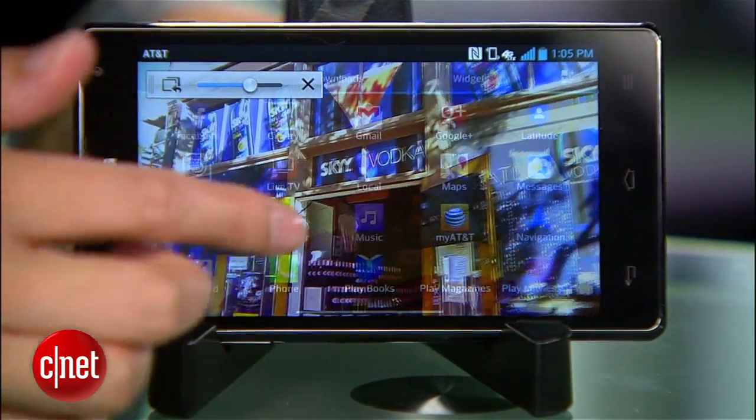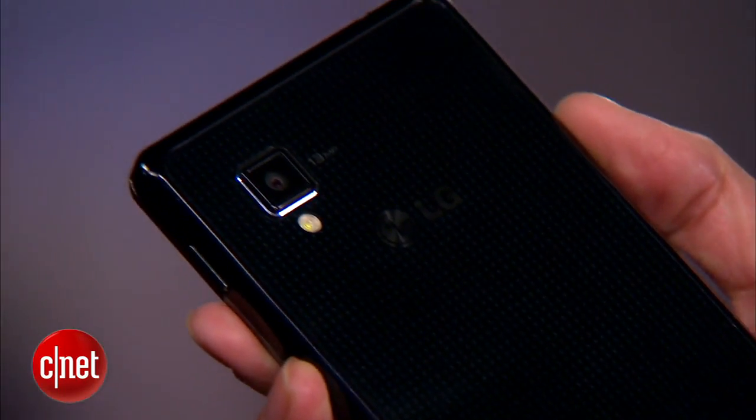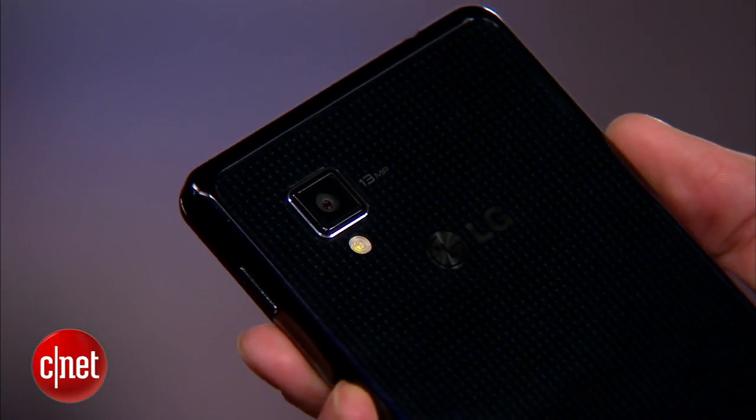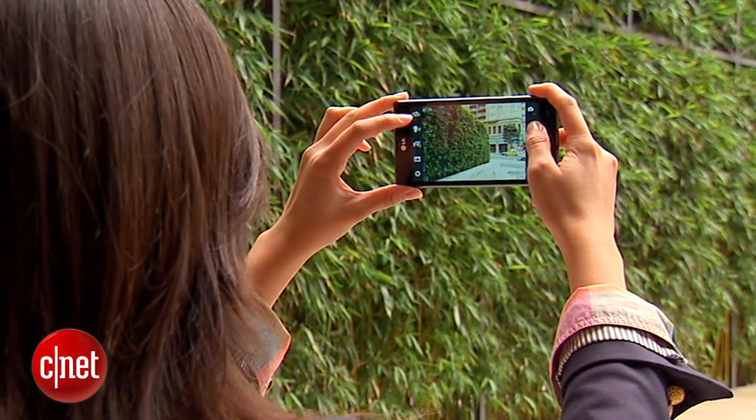Unfortunately, LG has told us that there are no pricing or release date details just yet, but we do know that Sprint will also offer the device with a 13-megapixel camera and a few other tweaks. We know that LG has been struggling with its competitors, especially against Samsung.